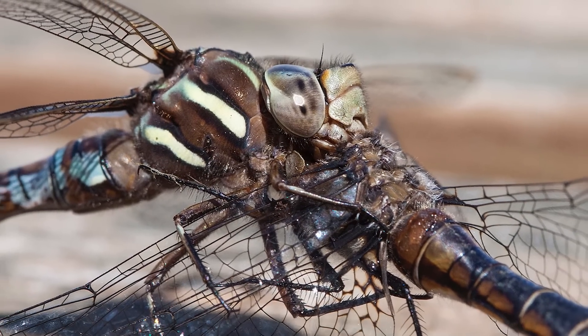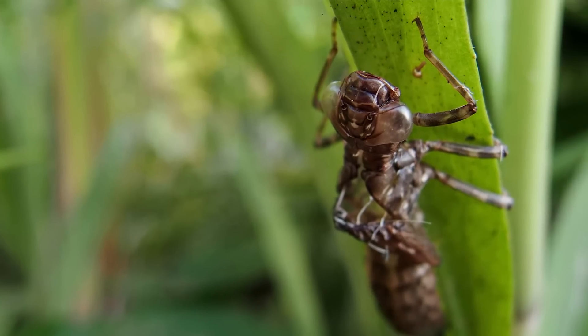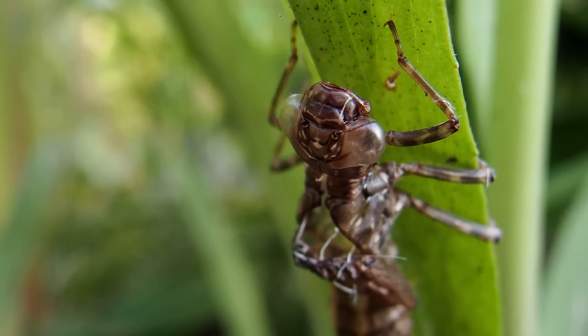Dragonfly nymphs are unique hunters. They have a retractable lower jaw with pincers at the tips that they shoot out to snatch prey out of the water. Nymphs find their prey by sight, but also use mechanoreceptors, which are receptors that can detect movement in the water, and they use that to find their prey as well.